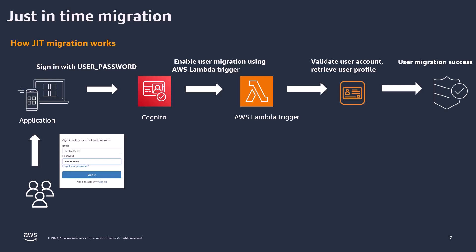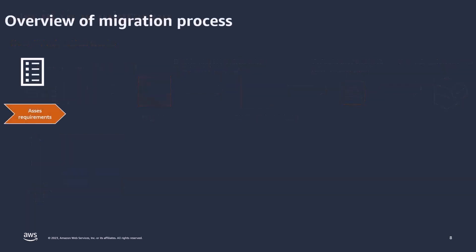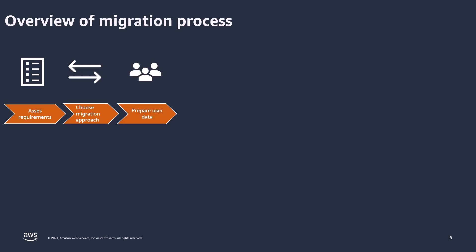Now let's look at a broader overview of the migration process. First, evaluate the need to modernize your identity solution — maybe your application has had an increase in online engagement, or maybe you simply want a better user experience. Then choose a migration approach based on your business requirements, considering migration speed, complexity, and how it will affect your users. Next, prepare your user data: if opting for bulk migration, prepare CSV files with required attributes according to the Cognito schema; if using just-in-time migration, ensure your existing user data can be validated.